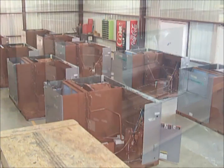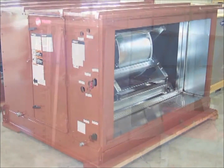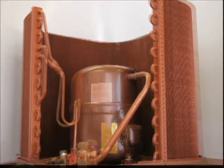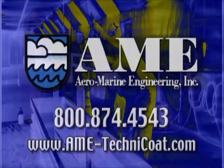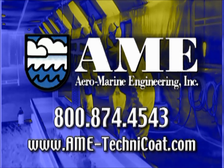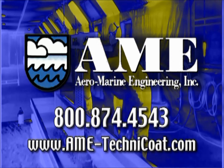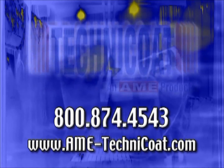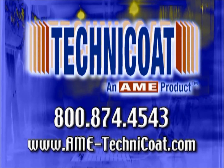Need more than just coil protection? With AME's specialized service, upon request other parts of the unit needing protection can also be Technicoated. If you would like to increase your sales by helping your customers win their battle against corrosive atmospheres, AME can provide you with the ultimate defense against coil corrosion — the factory-applied Technicoat system.